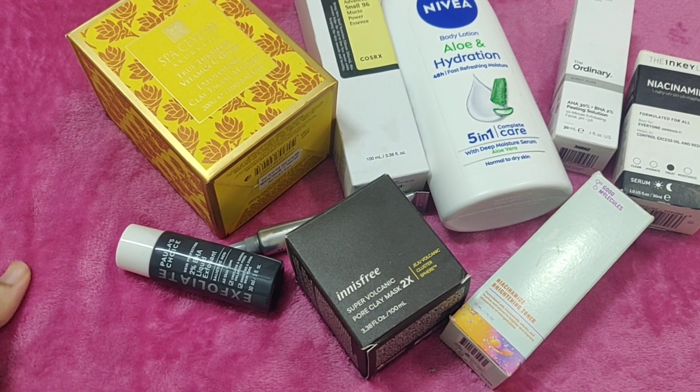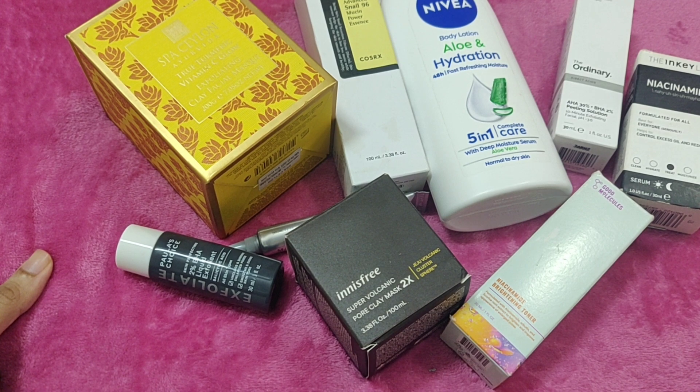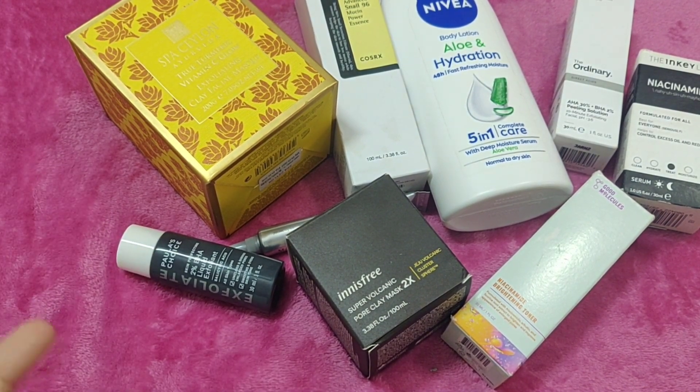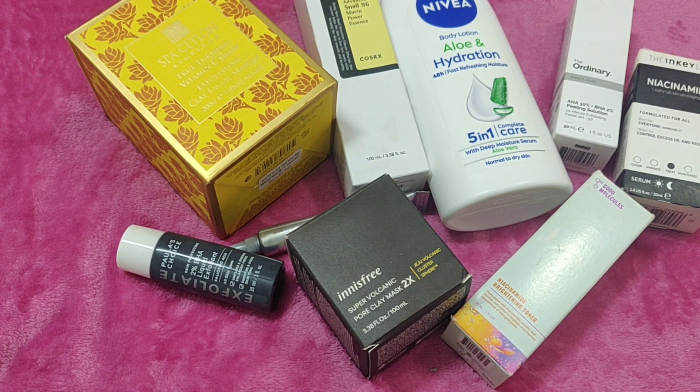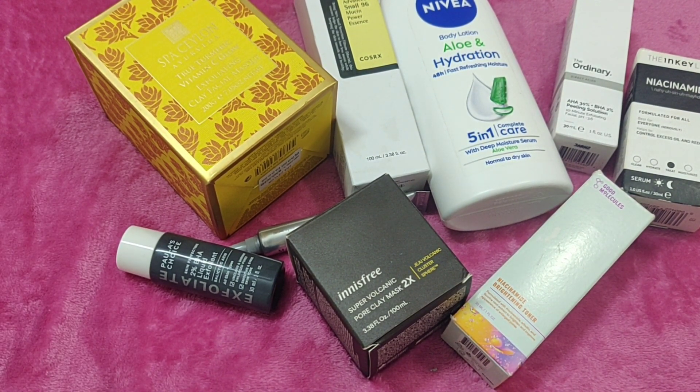So you can repurchase your favorite brand or product. If you like your favorite product, please comment on this video. I hope you enjoyed this video.